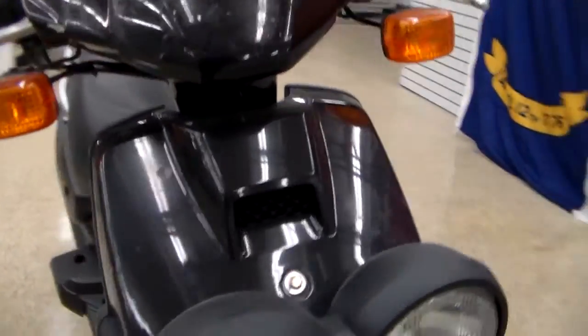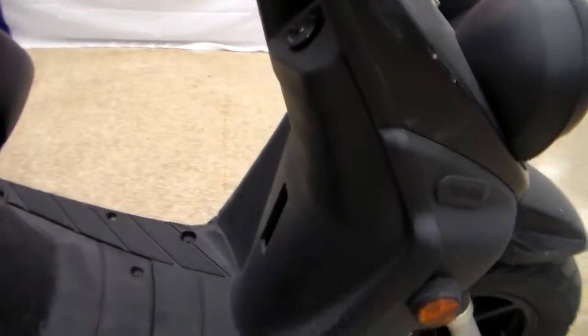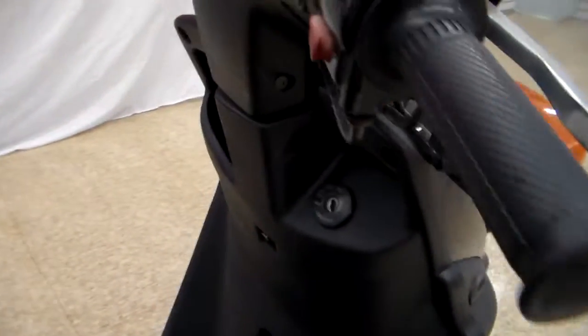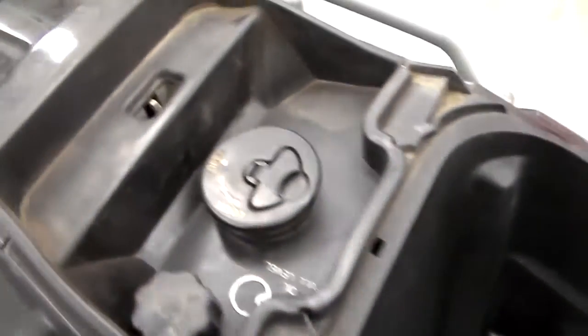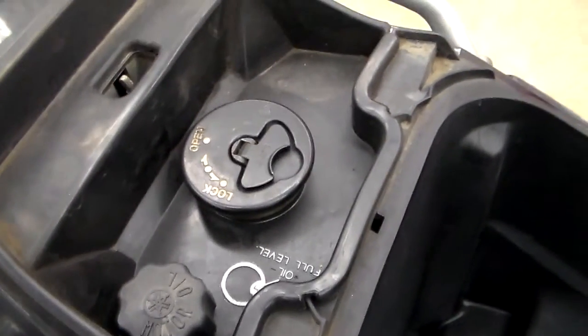As you can see, the scooter is in pretty good shape. Considering it's 2004, it's been well taken care of. The key goes up here — you turn it to unlock the seat. You come back here and there is a ton of room. Cavernous storage — it's just crazy how much stuff you can get in there. Your fuel cap, oil filler, and everything is right here. Just close it down and let it drop.